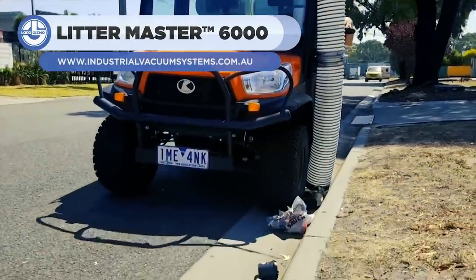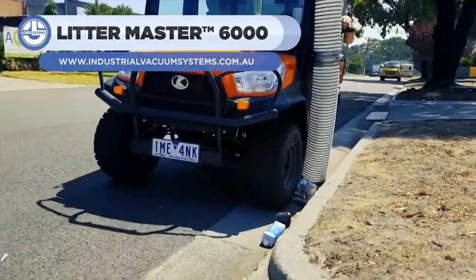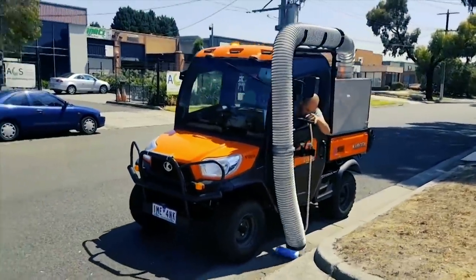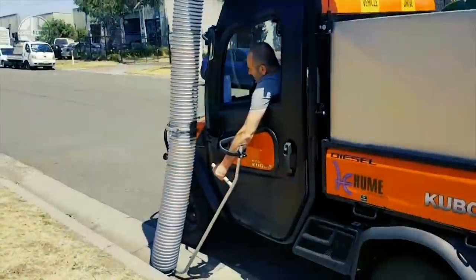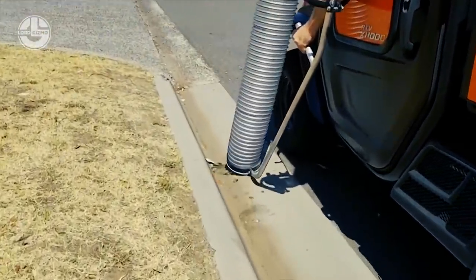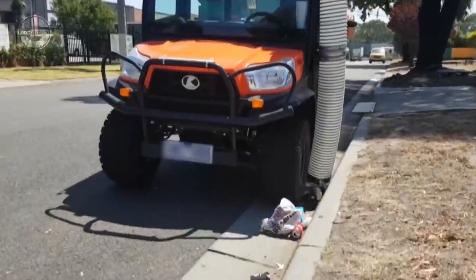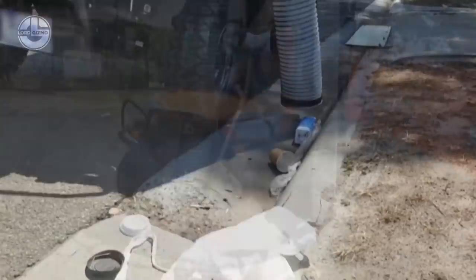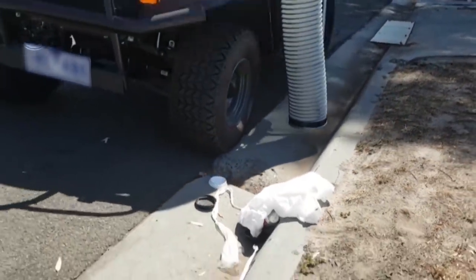Next, we have the LitterMaster 6000. It is a vacuum cleaner that can be mounted on buggies with a tipping tray. The machine features a standard 500-liter waste container. It can quickly vacuum various items such as scattered soft drink cans, plastic containers, and general garbage from roads, grassed areas, or any hard surface.